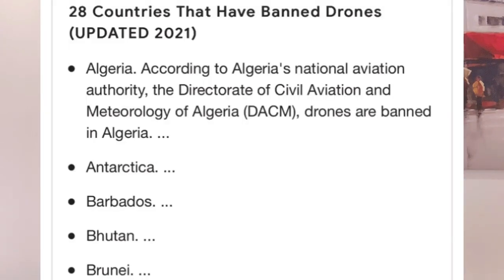Another thing to note is equipment. If you are a content creator carrying a drone, some countries do not allow drones into the country and will seize it at the airport. Cameras are generally allowed, but drones are restricted in certain countries. Make sure you research whether your destination country allows drones before you pack one, since drones are expensive and you don't want to lose it at the airport.